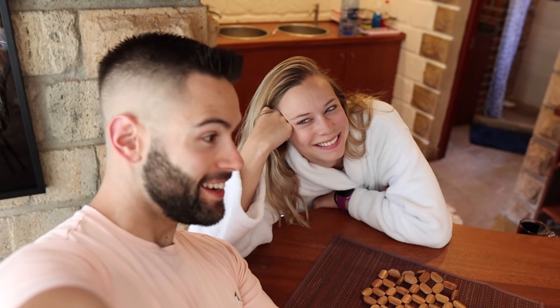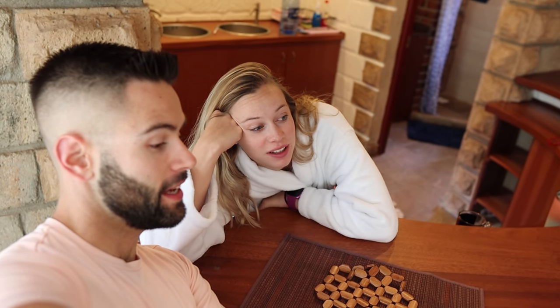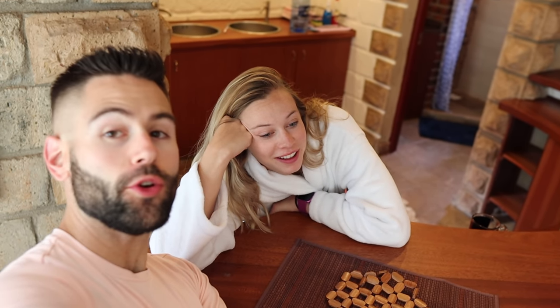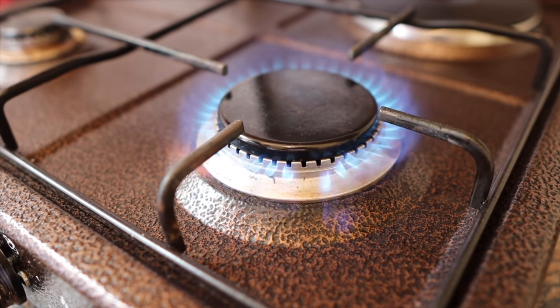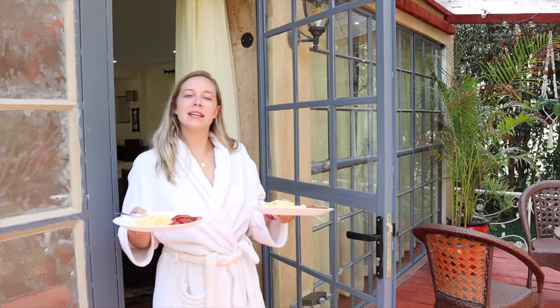Good morning! It is the next day and we slept amazingly — the bed is so comfy. We also stayed up until 2 a.m., hence why my face looks swollen. It doesn't happen often but sometimes we do it when we feel like we need to spend more time together. It was a really good night. But now I'm very hungry, so let's cook — eggs and bacon, let's do it!